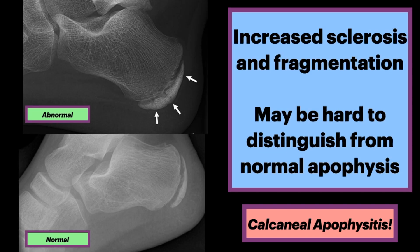You now know a lot about calcaneal apophysitis. Please subscribe for more awesome anatomy and radiology videos.